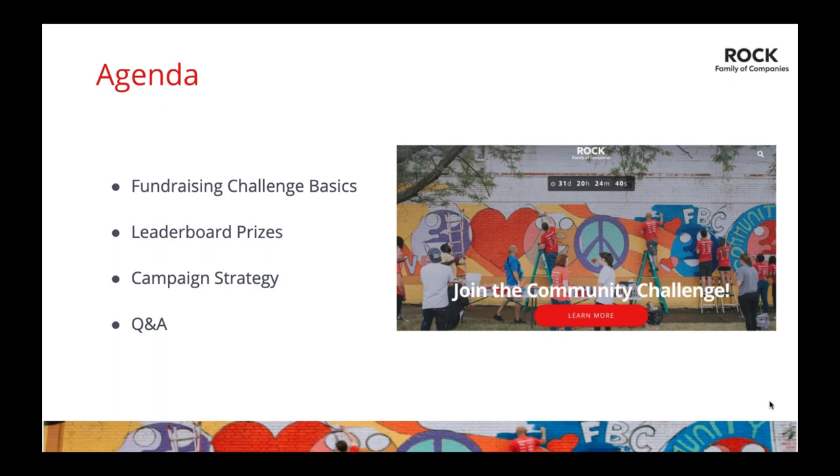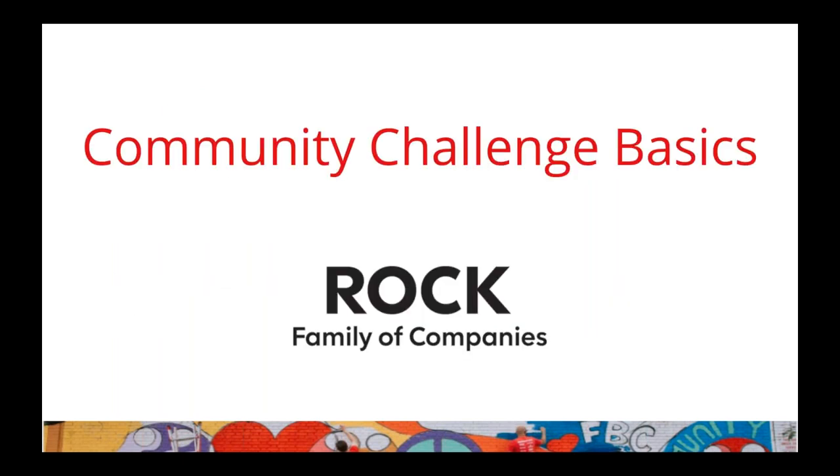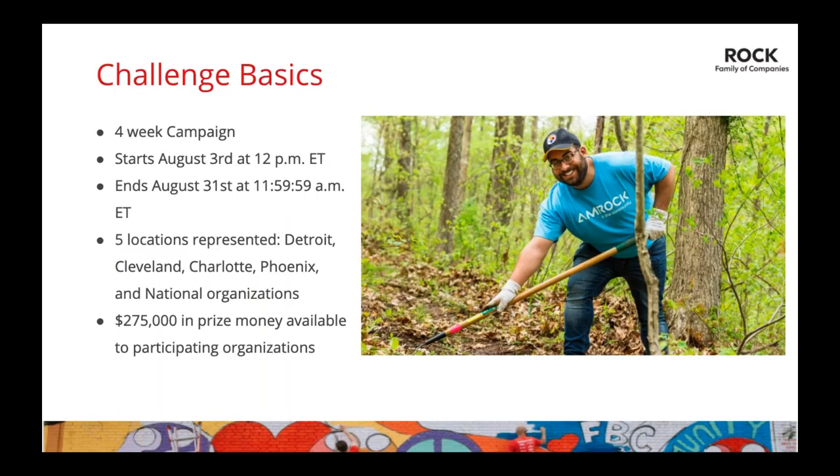Community Challenge basics: the 2020 Rock Family of Companies Community Challenge is a four-week-long event running from August 3rd at noon Eastern to August 31st at 11:59:59 a.m. Eastern — just before noon. Your organization will only compete with nonprofits in your location, but the challenge benefits five separate markets: Detroit, Cleveland, Charlotte, Phoenix, and the national category. There is $275,000 of prize money at stake with lots of opportunities to win.